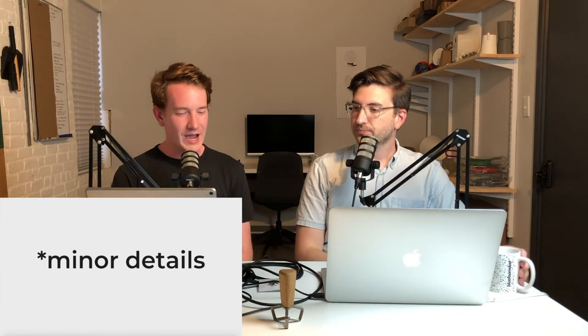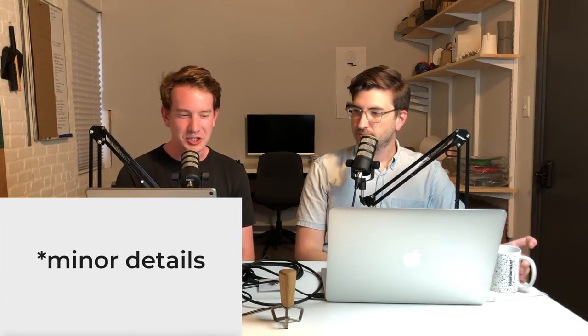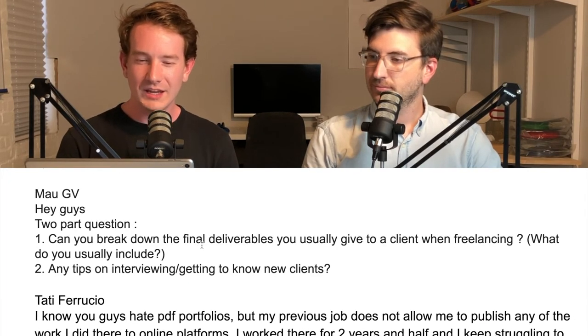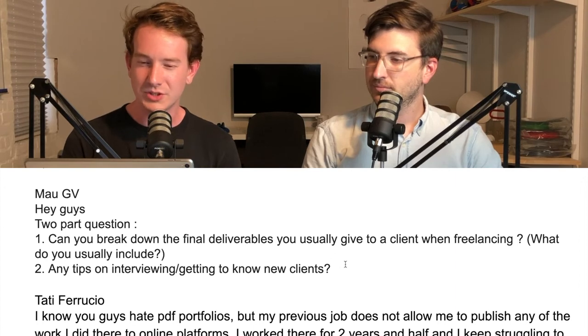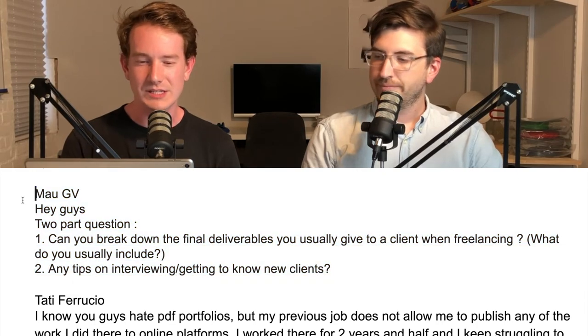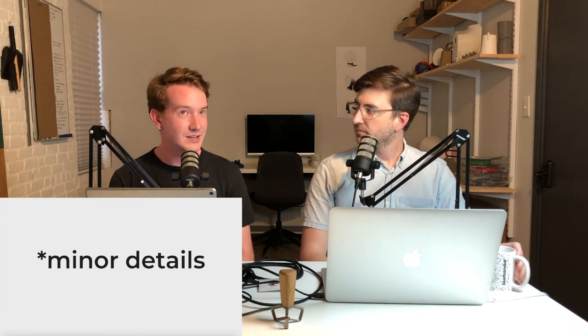If you have a question, send it to minordetailspodcast@gmail.com. We also have a Google voicemail — no one's sent one in about three months, but it's 1-646-494-4011. Our first question comes from Mal GV: 'Can you break down the final deliverables you usually give to clients when freelancing, and any tips on getting to know your clients?' Final deliverables: definitely a CAD file, and probably renderings.